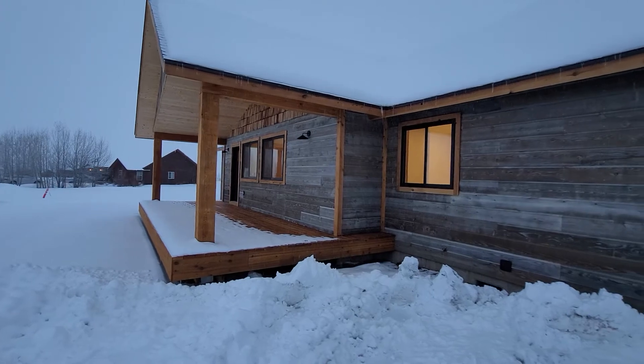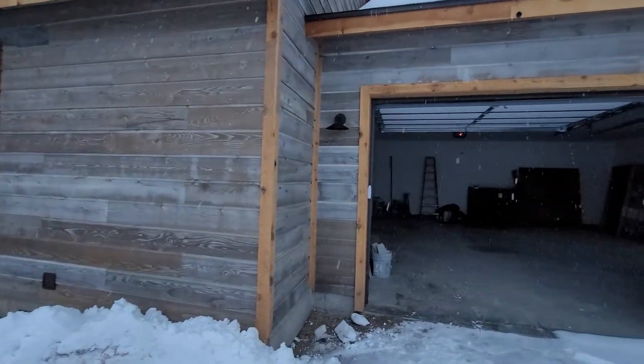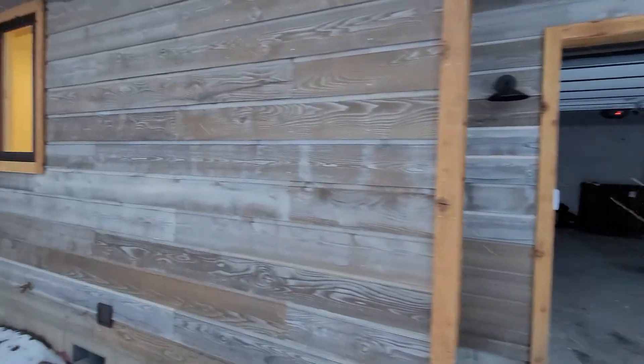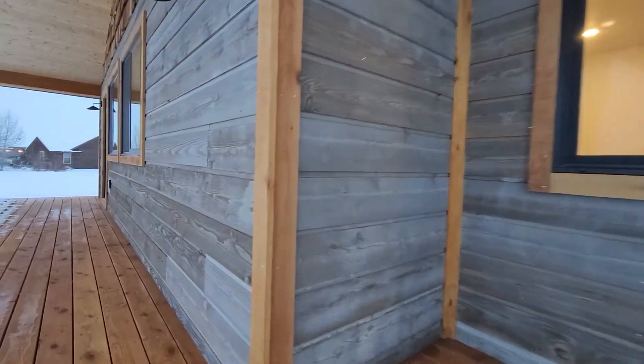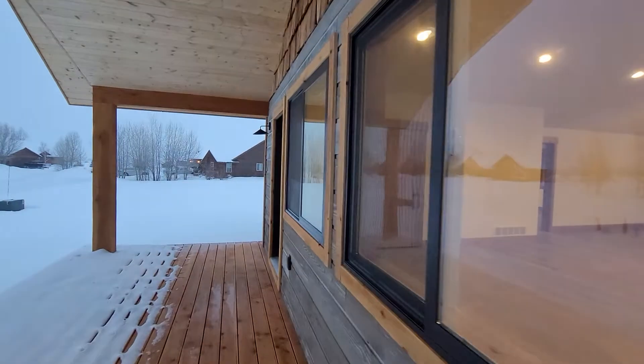As well as the natural cedar that you can see here — it gives a nice contrasting look. Tongue and groove on the soffits on the large front covered deck. Of course, we do have a rear deck as well. Take you into the front door and give you a lay of the three-bed, two-bath home.